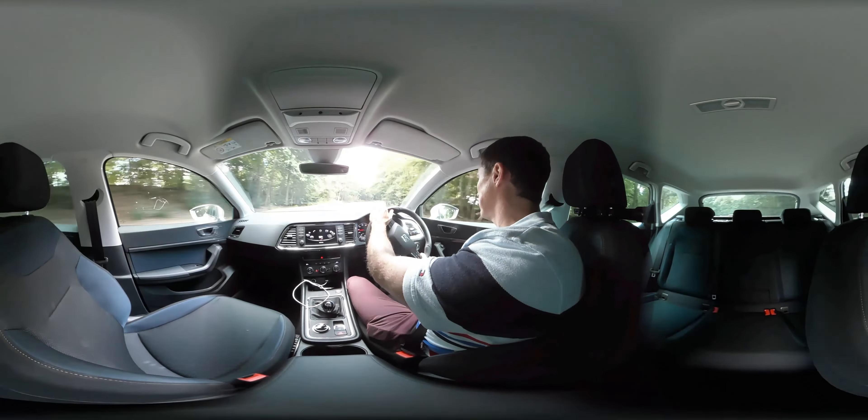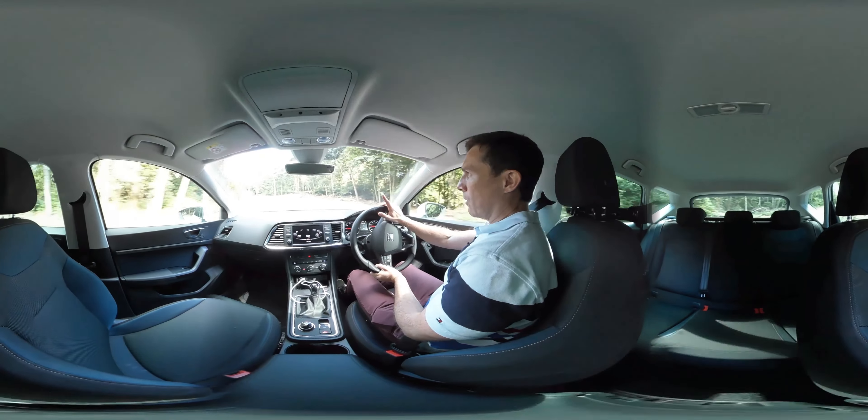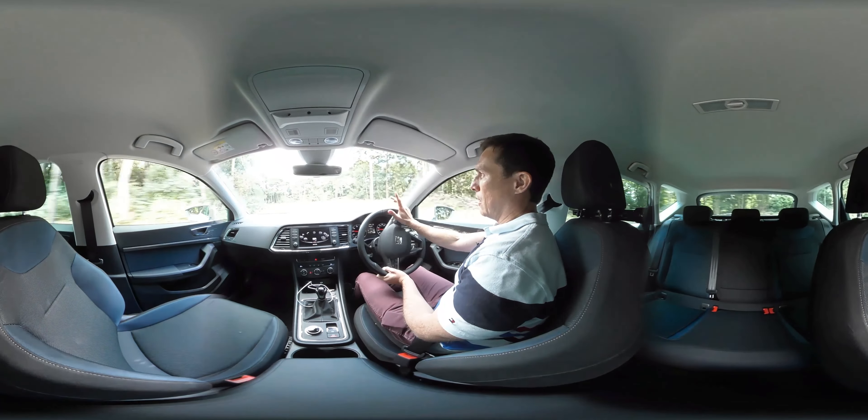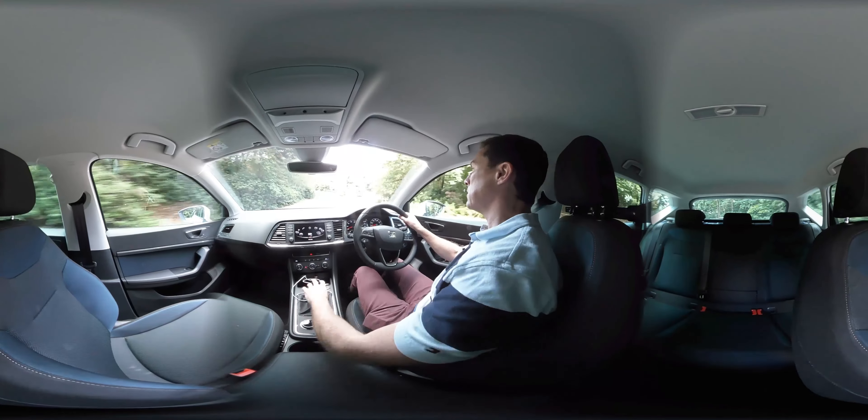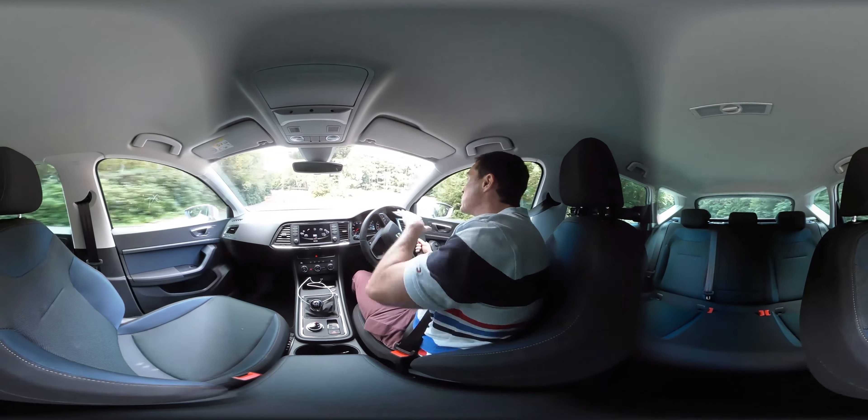The trade-off is that on a bumpy road it can feel a little bit too firm, this suspension. Fine if you're driving in Spain where the roads are nice and smooth, but not so fine when you're driving in the UK, especially in town and over speed bumps. That's a bit of a bump there — so that's something to be wary of when you test drive this car.